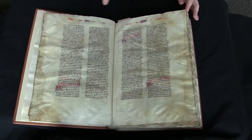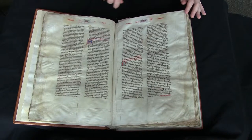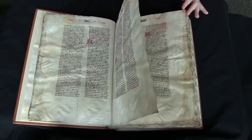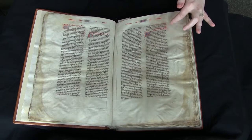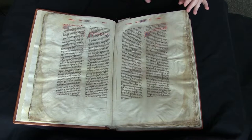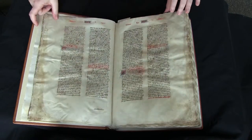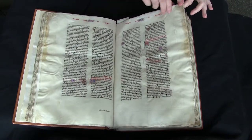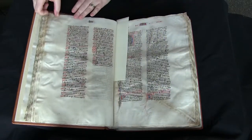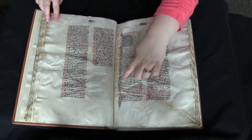The manuscript is in good condition. It's not highly decorated, although there are rubrics throughout and also these colored initials and running headers. There are also a number of puzzle initials throughout, such as this one, on folio 145 recto. You can see the gold there.